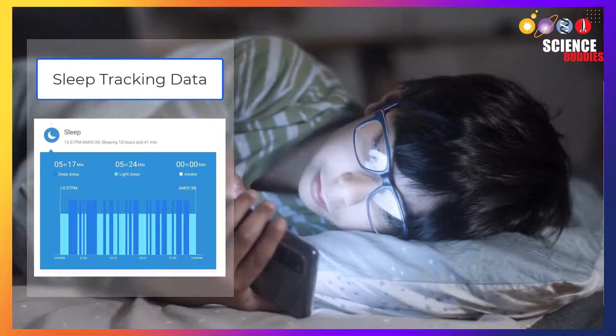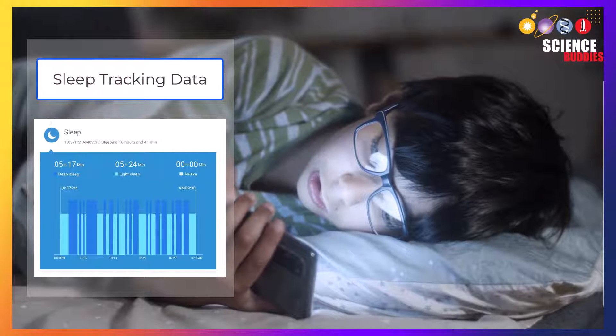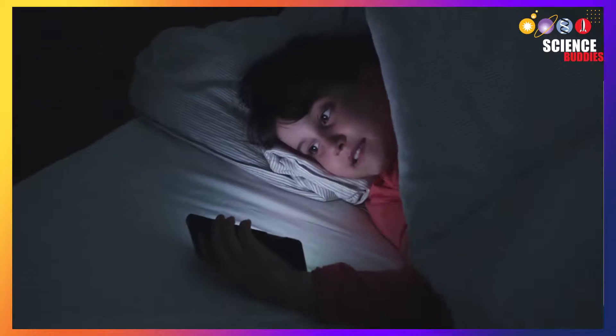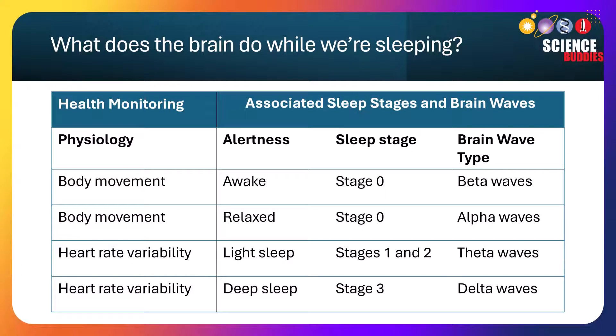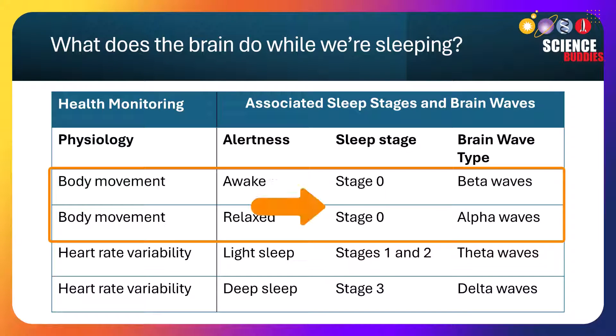Before we go to sleep, we are fully alert or awake. Our brain signals to our body to relax our muscles so that we can fall asleep. Before sleep, or during stage zero, we have more body movements and our brains transmit both alpha and beta waves.